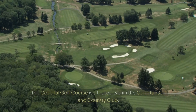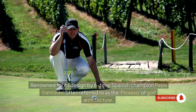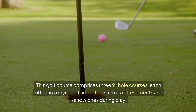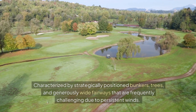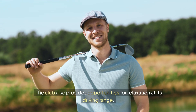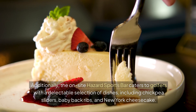Cocotel Golf Course. The Cocotel Golf Course is situated within the Cocotel Golf and Country Club, a luxurious gated community that was formerly a working coconut plantation. Renowned for its design by six-time Spanish champion Pepe Gancedo, often referred to as the Picasso of golf architecture, this course comprises three nine-hole courses, each featuring strategically positioned bunkers, trees, and generously wide fairways that are frequently challenging due to persistent winds. The on-site Hazard Sports Bar caters to golfers with chickpea sliders, baby back ribs, and New York cheesecake.